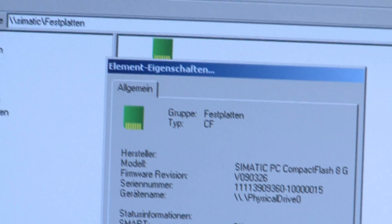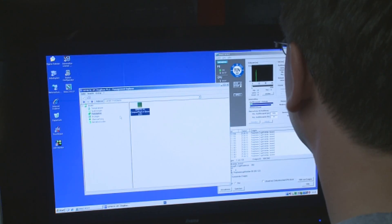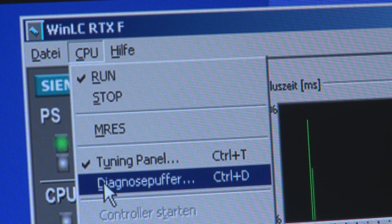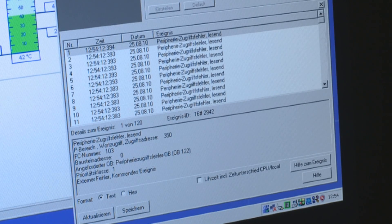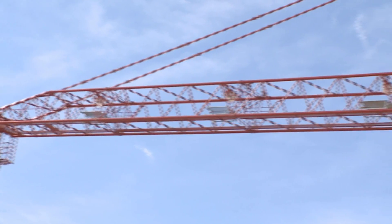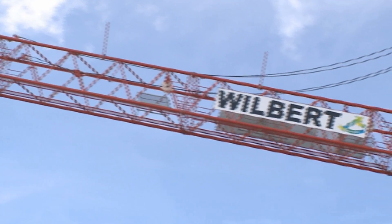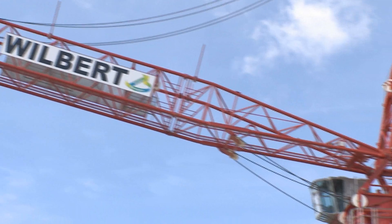Wilbert also uses the PROFINET interface for remote maintenance via GPRS. This ensures fast and cost-effective troubleshooting in the event of a malfunction and further increases the high availability of the crane. As a global company, Wilbert benefits from the guaranteed availability of spare parts and services that Siemens offers worldwide.